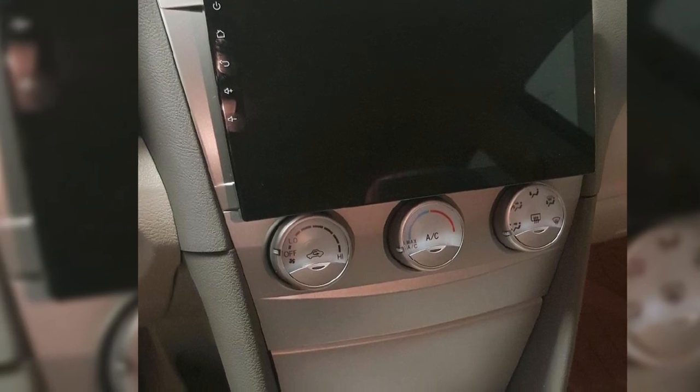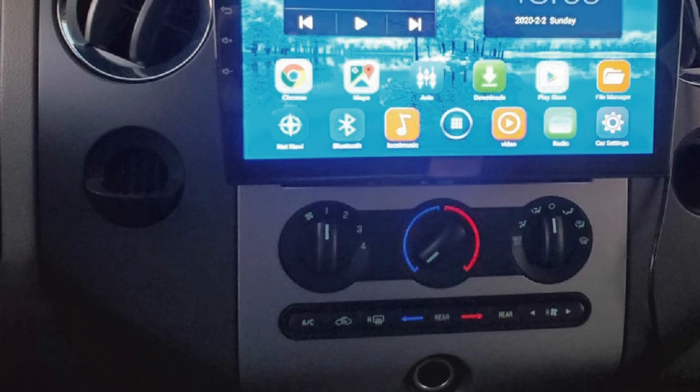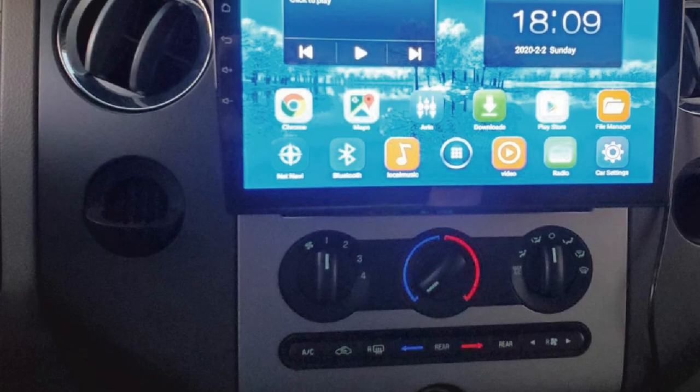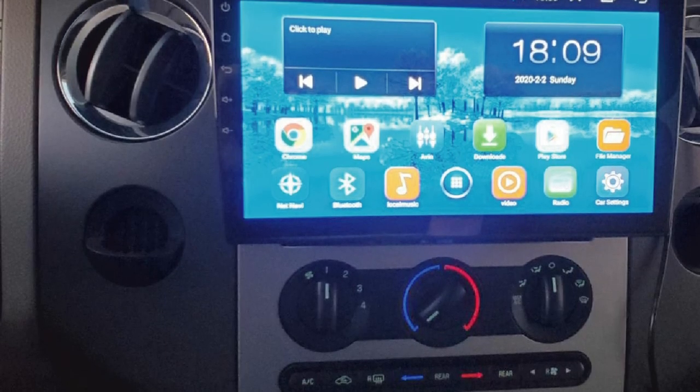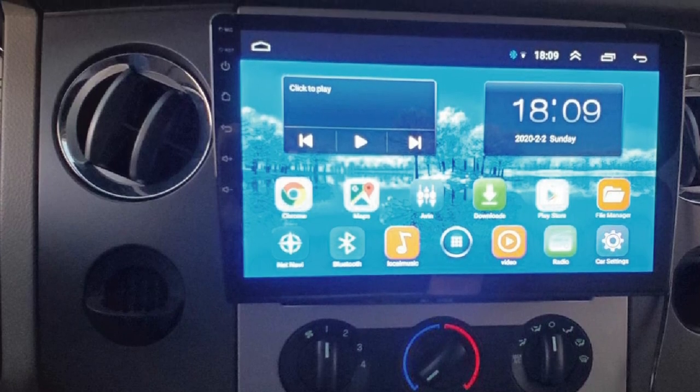The unit also comes with built-in FM/AM radio and has all the necessary ports at the back to connect with your car's audio system. In all, it's a complete package for your car and the brand even offers a lifelong warranty for it.